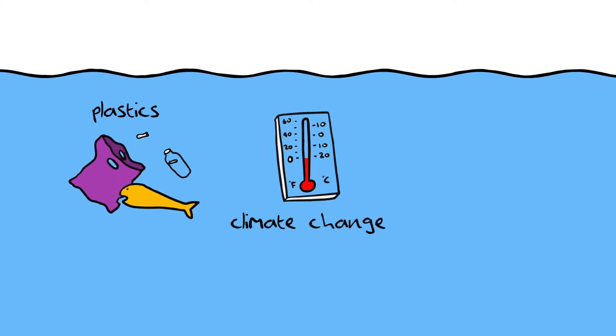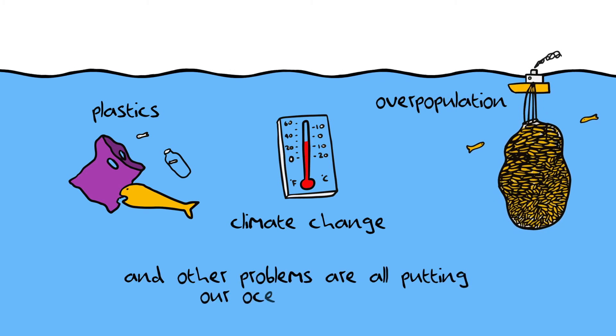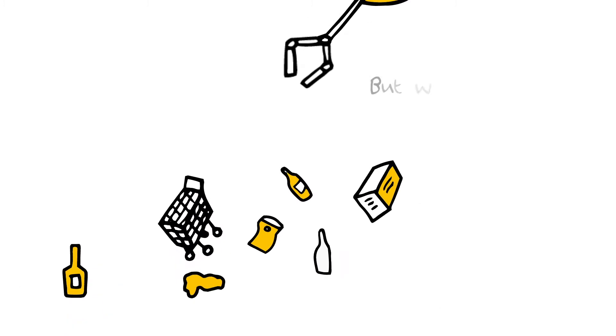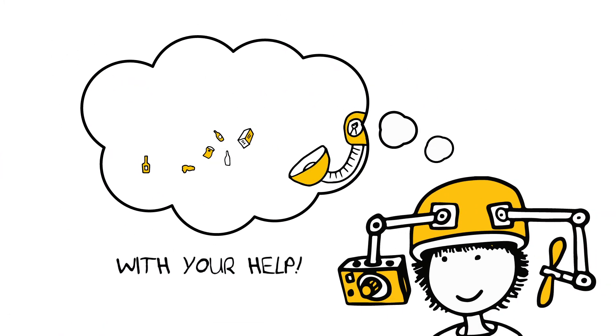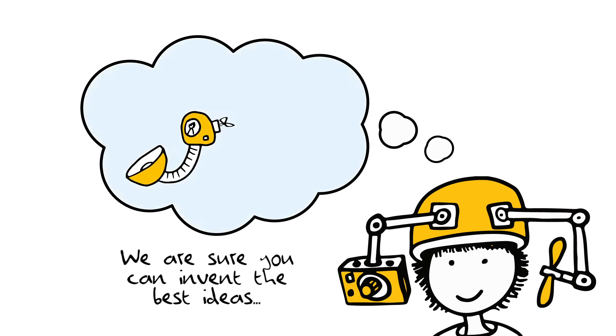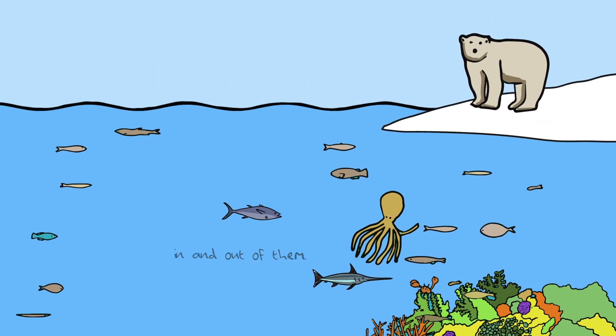Plastics, climate change, overpopulation and other problems are all putting our oceans at risk. But we can start building a better future for our oceans with your help. We are sure you can invent the best ideas to look after the oceans and all life in and out of them.